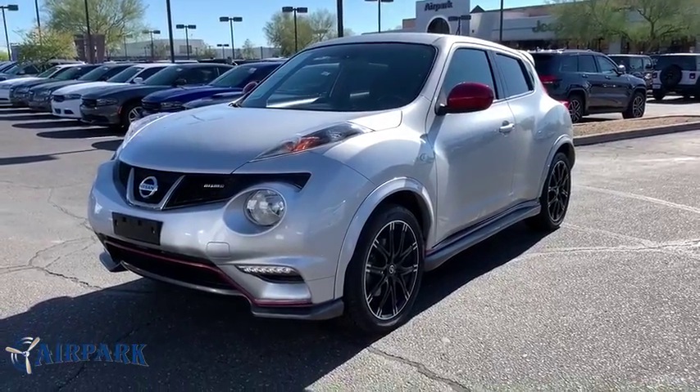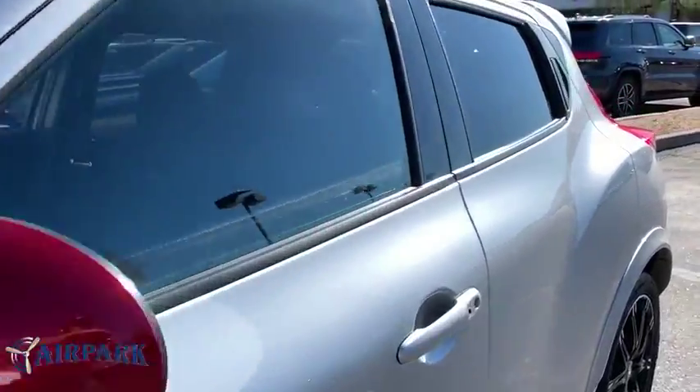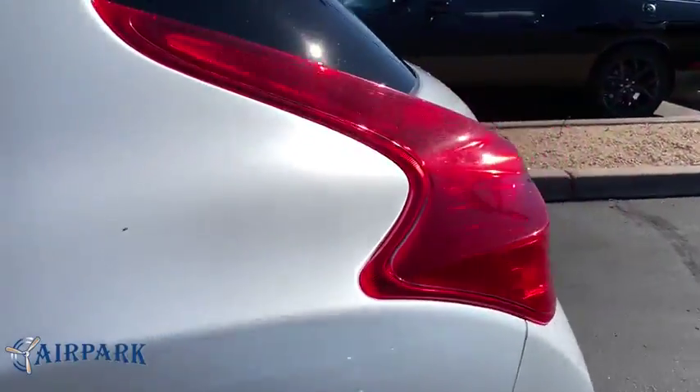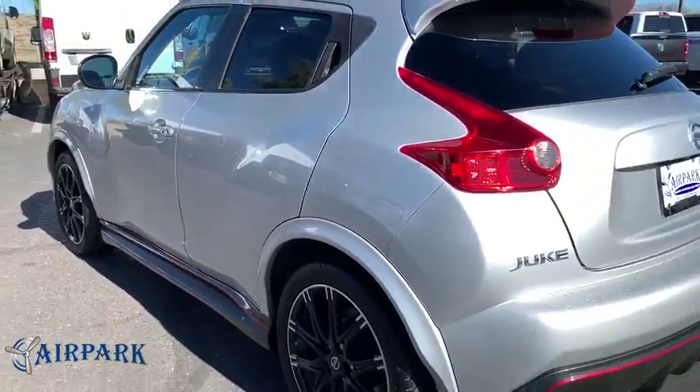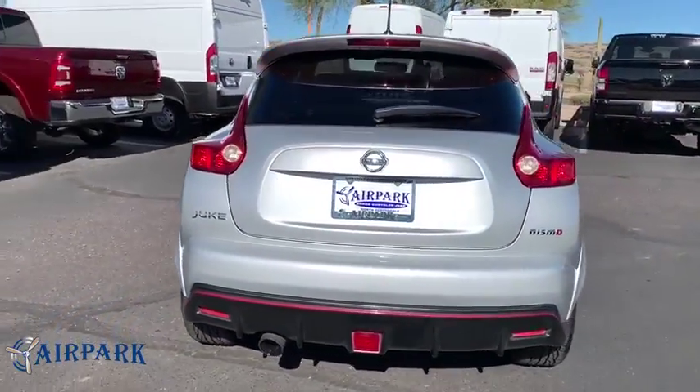Looking for the right vehicle? Check out the 2013 Nissan Juke. The Juke is an adaptable and intelligent ride where handling meets turbocharged performance. This unique sporty compact crossover fits your personal style perfectly.